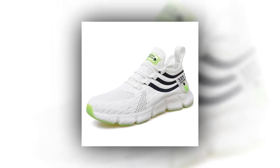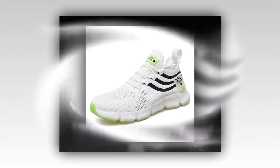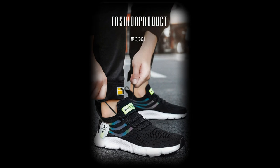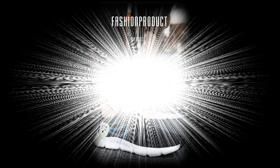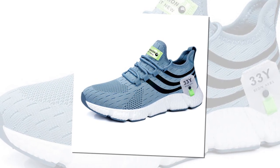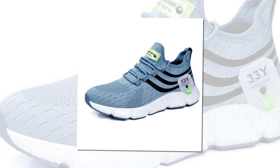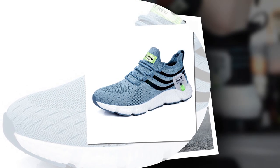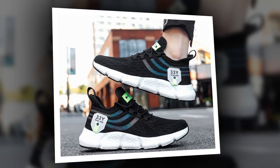These shoes are built to last. The high-quality materials combined with robust construction ensure they can withstand daily wear and tear — whether you're walking on concrete, grass, or a rocky trail, these sneakers will hold up. Let's not forget about safety: the anti-slip EVA outsole gives you added confidence on slippery surfaces, so whether you're caught in the rain or walking on a smooth floor, you'll have the grip you need to stay steady.